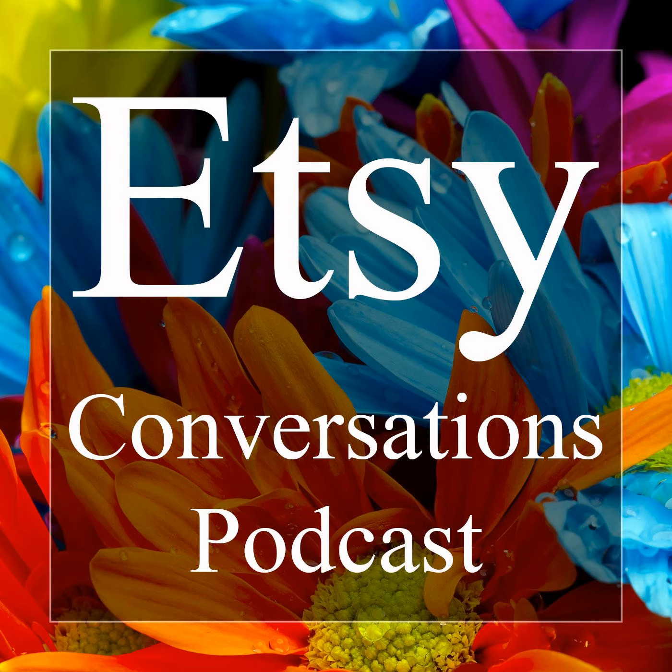Welcome to the Etsy Conversations podcast, featuring inspiring interviews with Etsy shop owners, hosted by Ijama Elazou. Hi and welcome to the Etsy Conversations podcast. I'm your host Ijama, and I thank you for joining me for another episode. This week, my guest is Nicole, and Nicole runs the Etsy shop Lost in Lettering. Nicole just started her shop in 2017, but she's already doing so well on Etsy, so I'm excited to talk to her. Nicole, thank you so much for being my guest and welcome to the podcast.